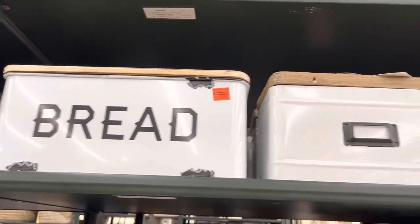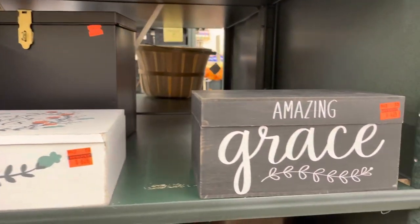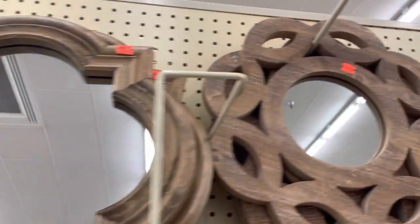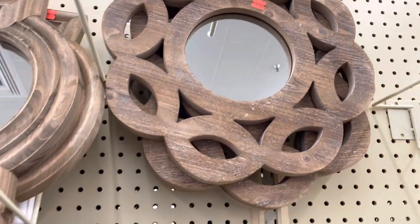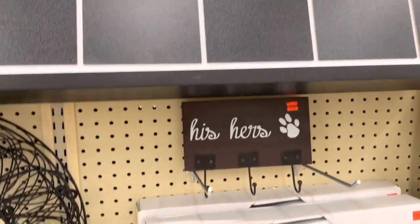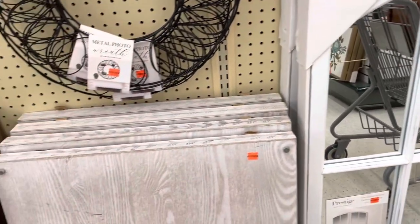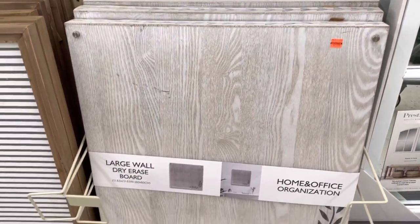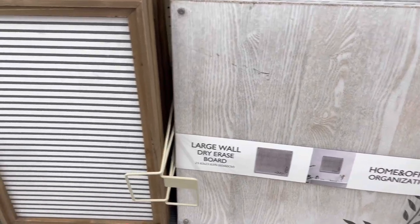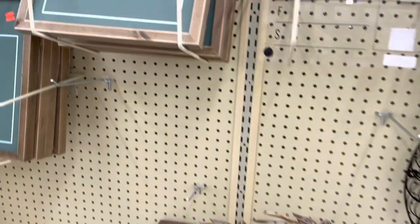I thought this bread basket was a really good deal — it was on sale for $13. These other little white containers were a little under $10, and a few more signs too. I also really thought this was a good price on the mirror. I love the little circle one — it was under $10. They did have a few mirror options, and they also had a lot of calendar options on this aisle right in the middle of the regular decor. So if you're in the market for a corkboard or calendar to get organized, they were having a good sale on those.